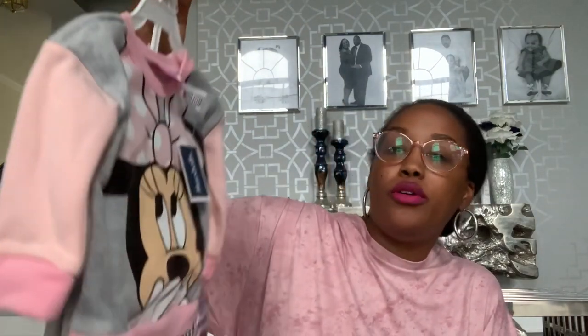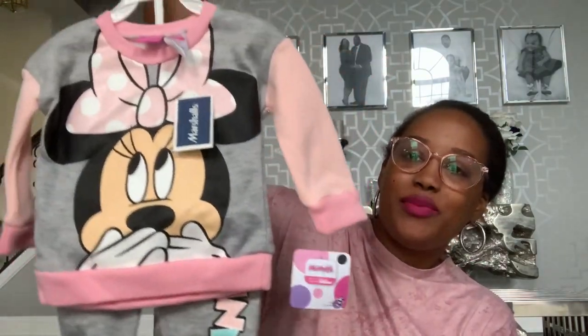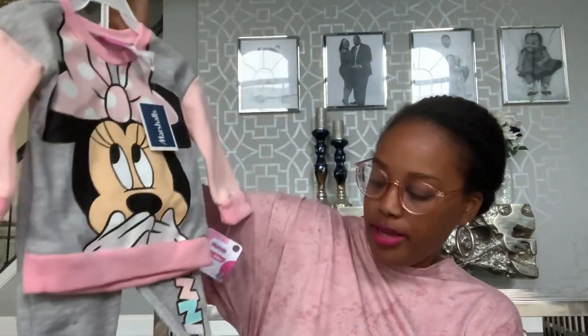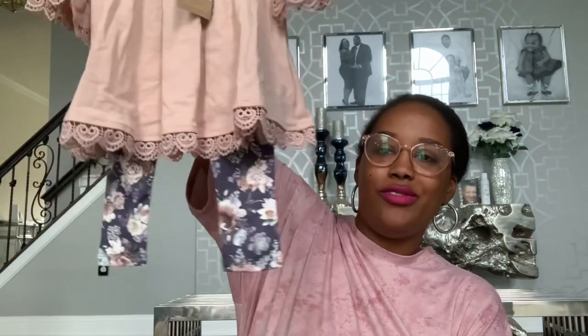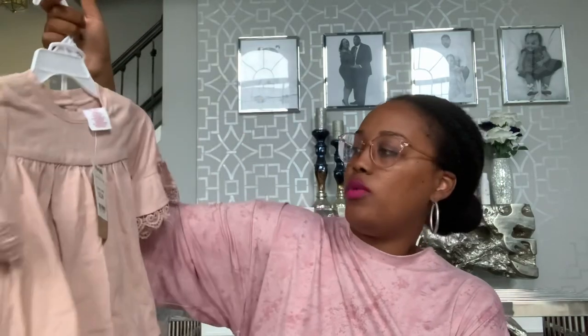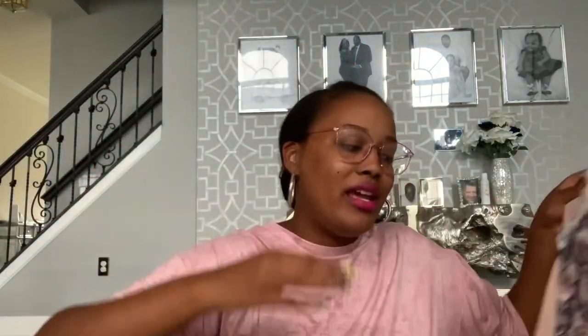I also purchased her two outfits. I'm not sure if these are going to be for Christmas - she has plenty of clothes right now. But you guys know I love Minnie Mouse anything for her. So I found this sweatsuit - it'll be really cute for her to wear to Nana's daycare or just on weekends when we're out running errands. That was $9.99 at Marshall's. And then I also got her this other outfit - really cute, she can wear it with some boots. I love the sleeves and the trim of the shirt. That one was $12.99 at Marshall's.